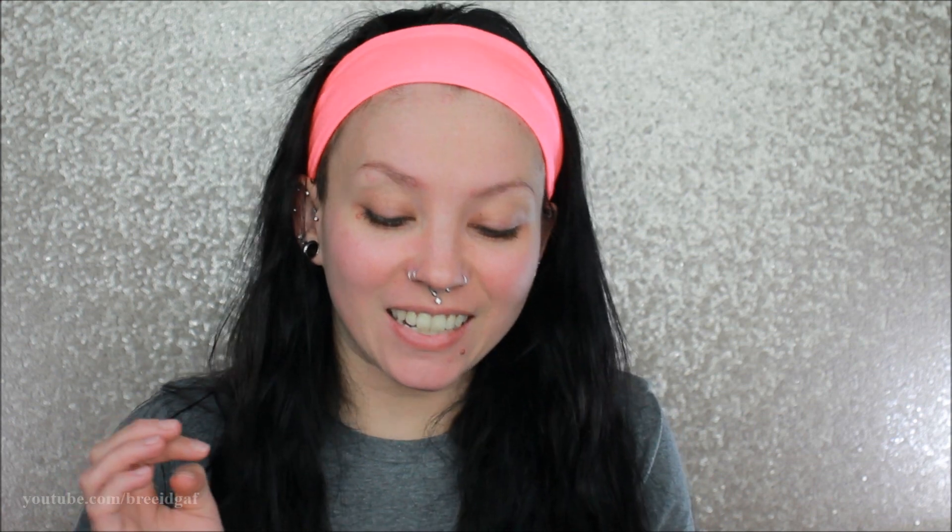One of the products is a foundation. I got two different foundations off of Ulta — these foundations have been blowing up the interwebs on TikTok and YouTube, so I got both of them to do first impressions on. The first one we're going to be trying out today is the vegan KVD Beauty Good Apple foundation.